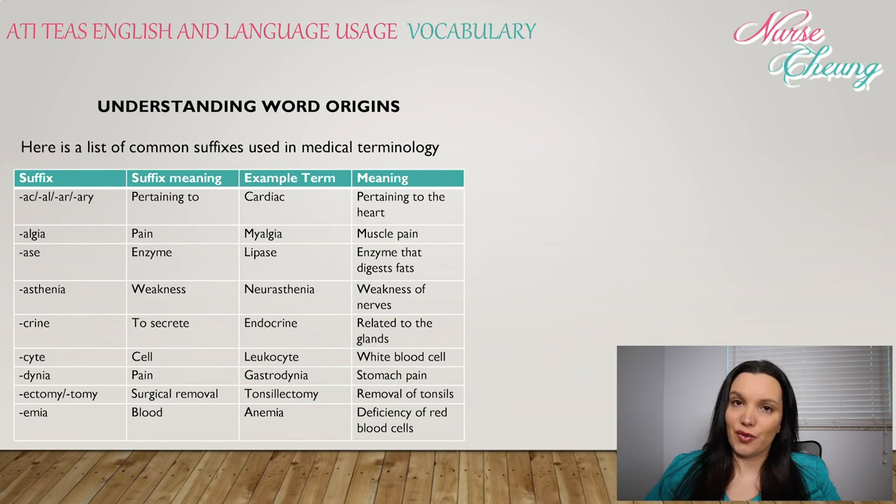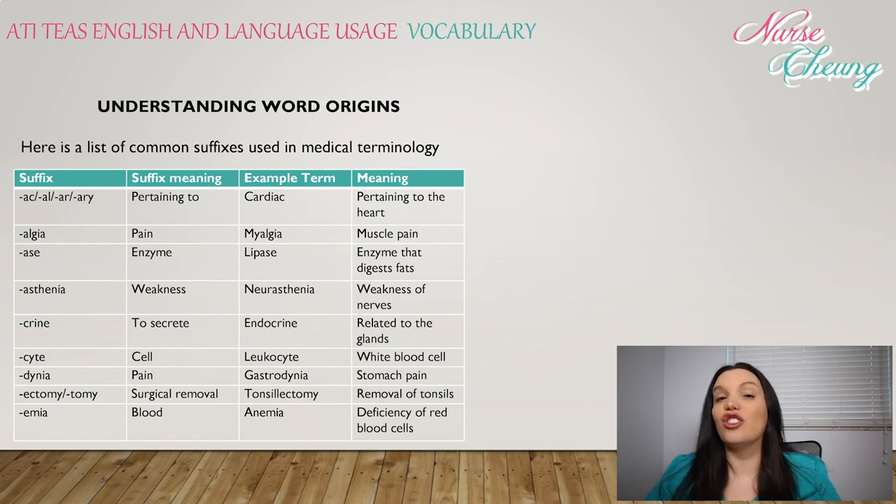Lastly, we're going to cover the common suffixes found in medical terminology. -ac, -al, -ar, -ary means pertaining to, such as cardiac, which means pertaining to the heart. -algia: pain — myalgia means muscle pain. -ase: an enzyme, like lipase, an enzyme that digests fat.